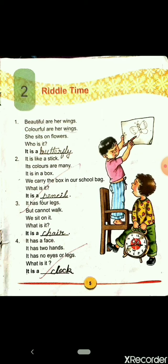Students, do you know what are riddles? Riddles are basically word puzzles and these are great brain busters. So today we will read and solve some interesting riddles one by one.